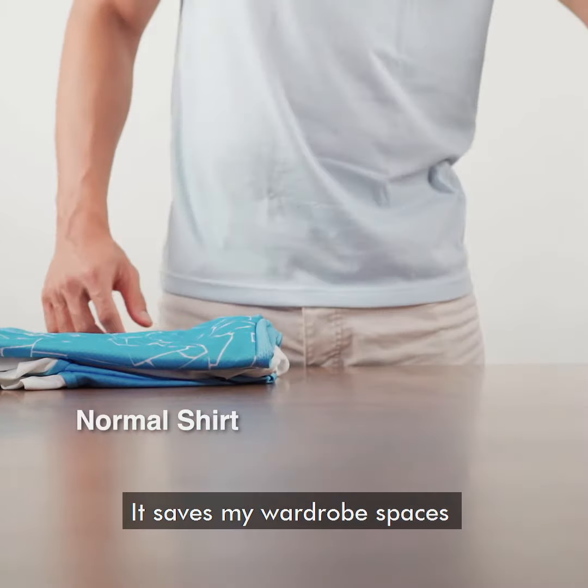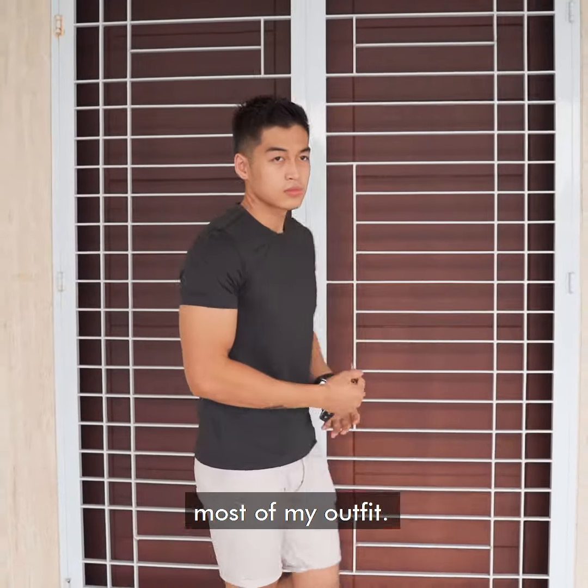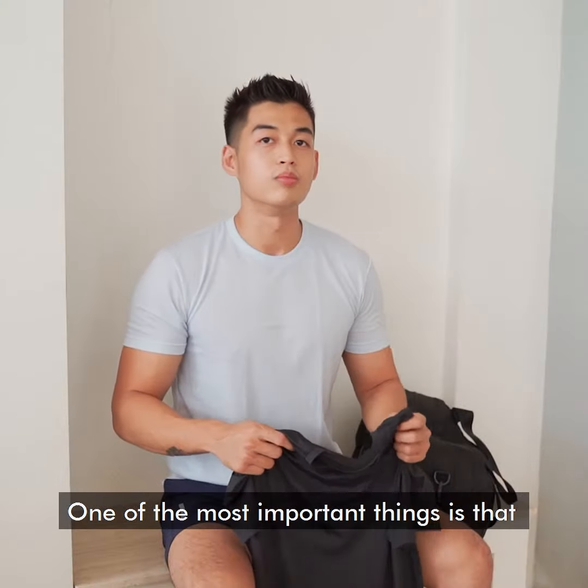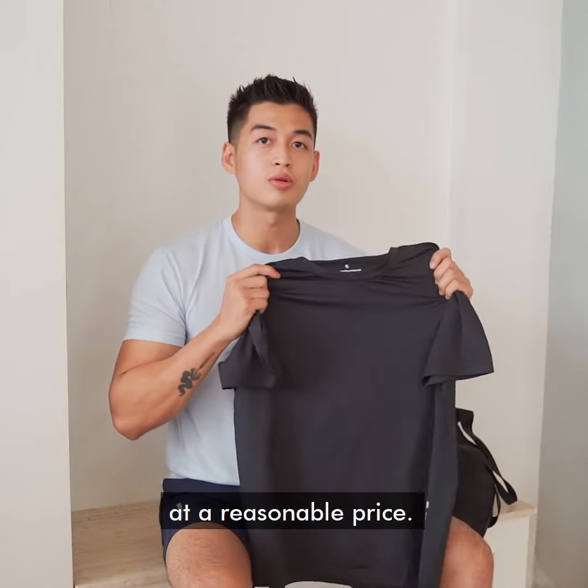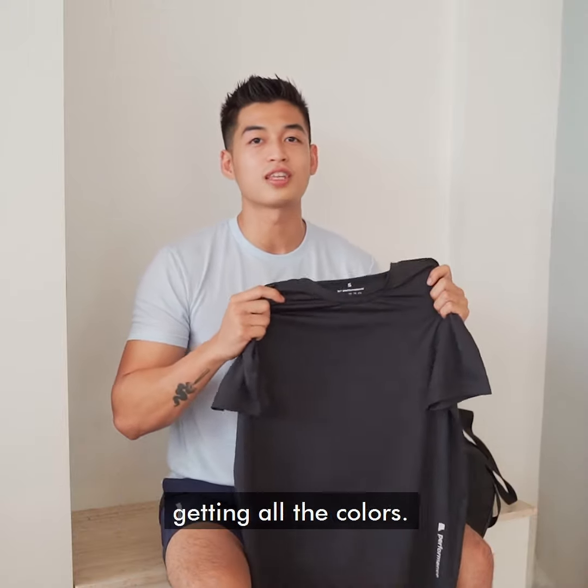It saved my wardrobe space and the simple design just matches with most of my outfits. One of the most important things is that such quality shirts are selling at a reasonable price, and it's definitely worth getting all the colours.